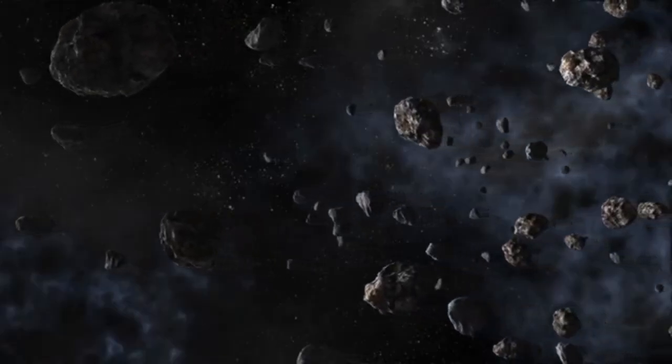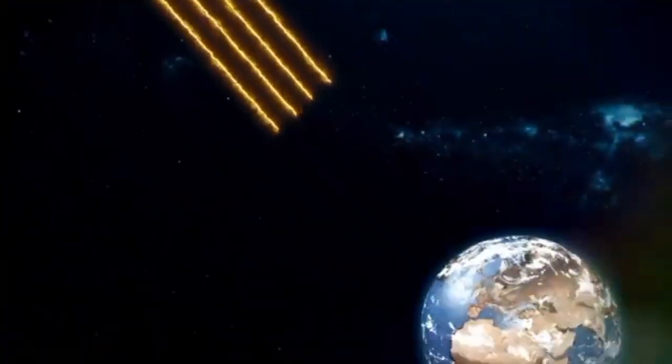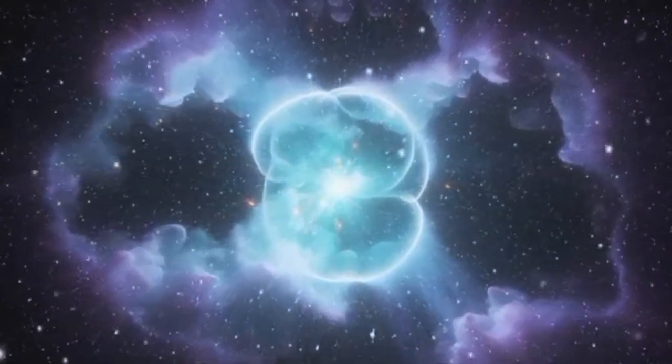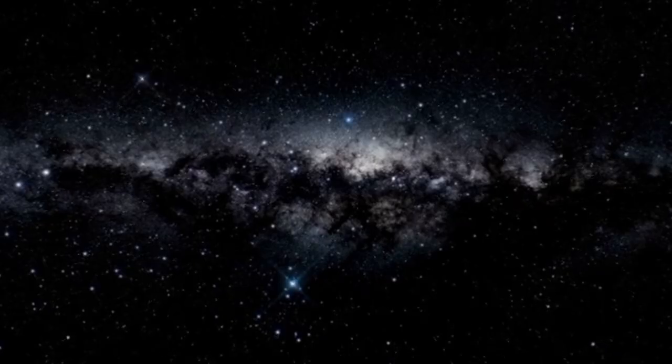'Oumuamua has inspired a new generation of scientists and engineers to think beyond our own solar system. Projects like Breakthrough Starshot, which seeks to develop probes capable of traveling at relativistic speeds, are just the beginning of an era of interstellar exploration. These future missions could not only intercept objects like 'Oumuamua but also investigate their features in detail, helping us answer questions that are still unsolved. With each discovery, we move toward a future where humanity could not only observe the universe but interact with it in ways we can now only imagine.